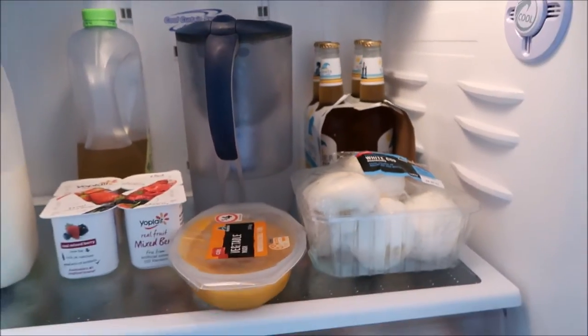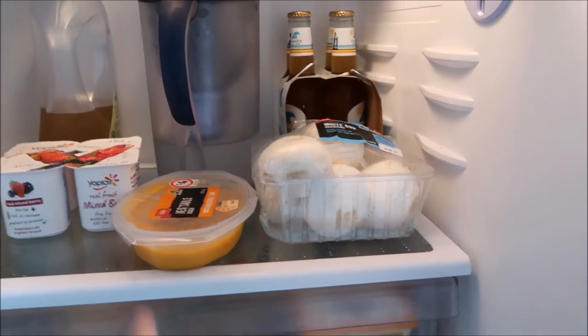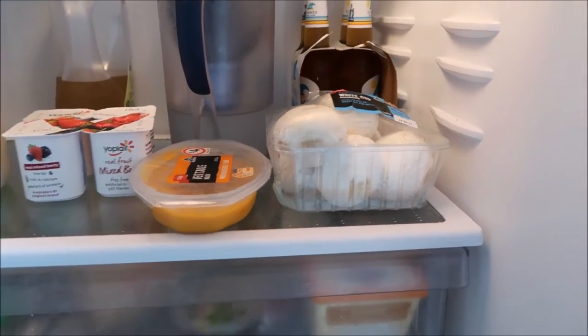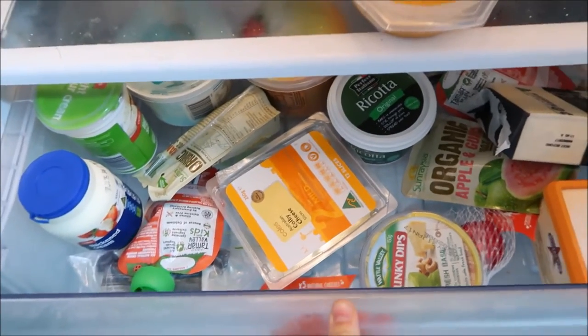Yes, we drink beer — I love beer and so does Luke, so that is our little weekend treat. I've got some vegetable mash that we're going to have for dinner tonight because I'm not going to get home till super late.